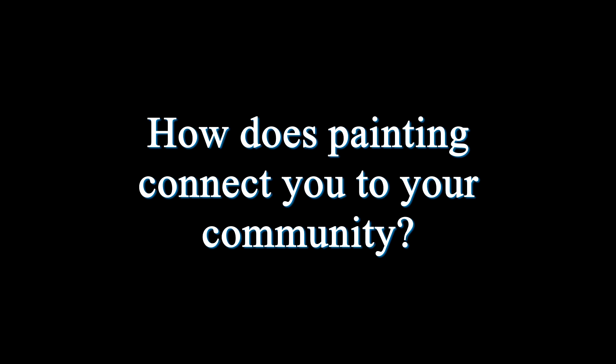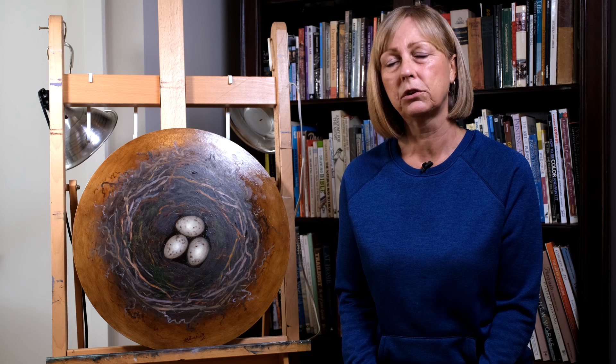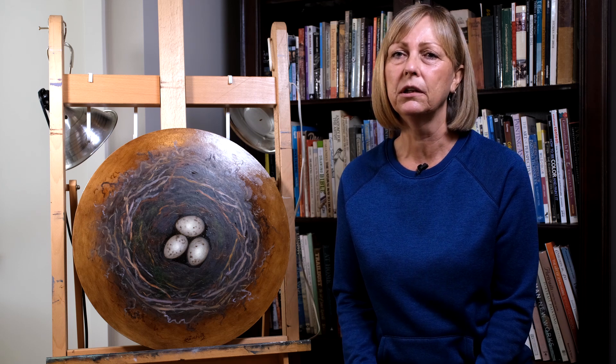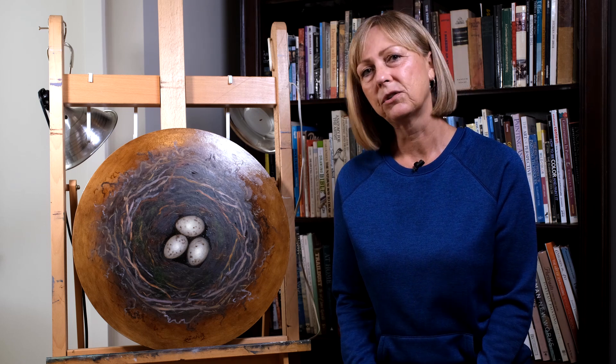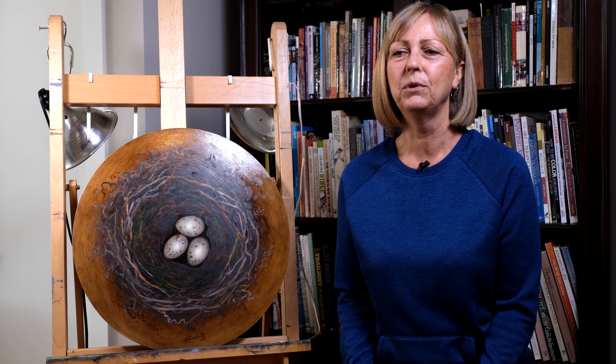I belong to the Fort Langley Artists Group and we meet monthly. Over the summer we open a small gallery in the historic train station in Fort Langley. People come through and see our paintings, and it's a great opportunity to interact with the community and talk to people about the work they see and answer questions.